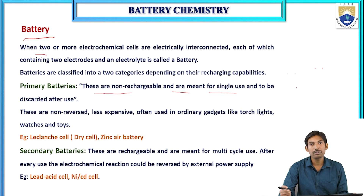Examples of primary batteries include the Leclanché cell, dry cell, and zinc air battery. These are non-rechargeable, single-use batteries that are discarded after use.